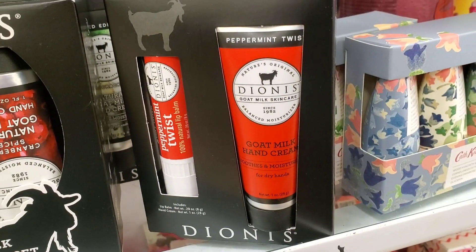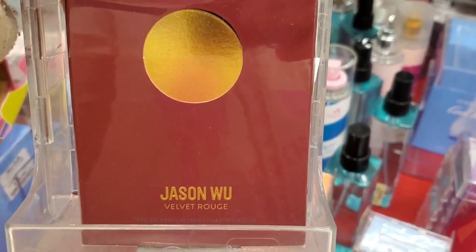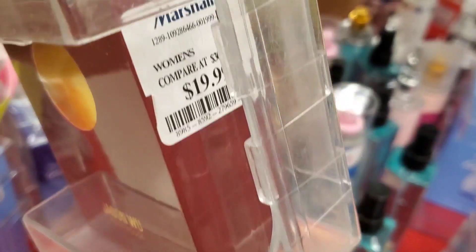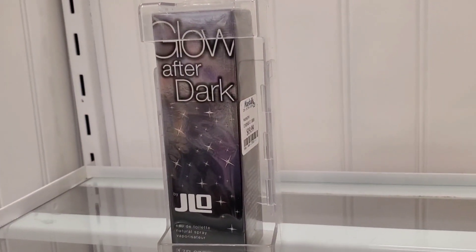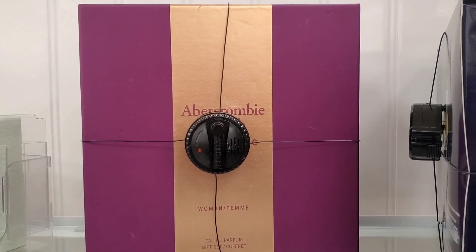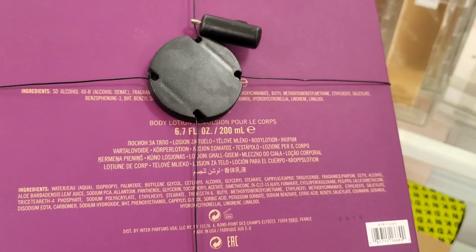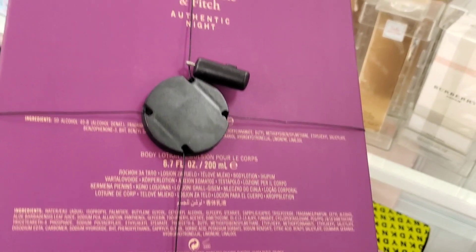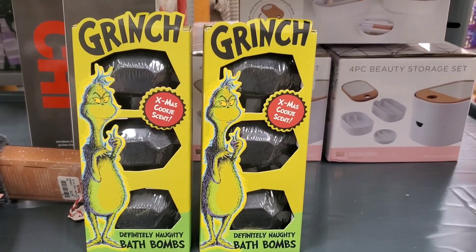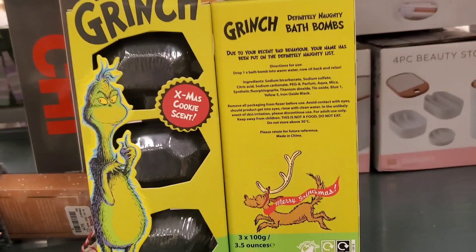From them they also had a hand cream and peppermint twist lip balm set for $5. Also I found this Velvet Rouge perfume for $20. At Marshalls they had this Glow After Dark Jello fragrance vaporizer for $20. From Abercrombie and Fitch they had this Authentic Night set new here for $40 — looks like you get a body lotion and a perfume. Also they had these Grinch Definitely Naughty bath bombs for $7.99 — you get three bath bombs.